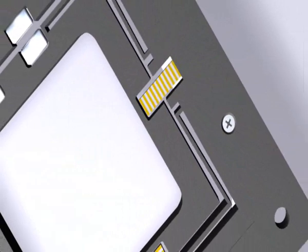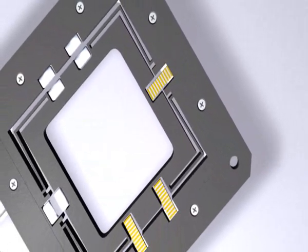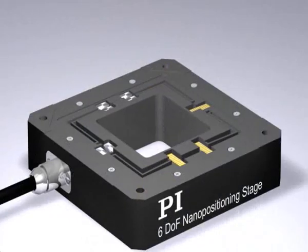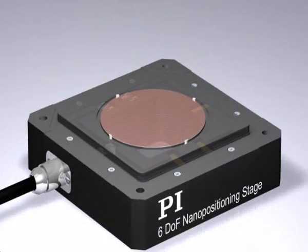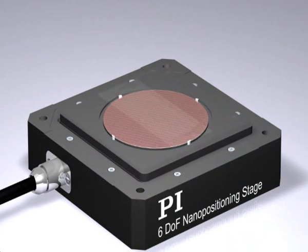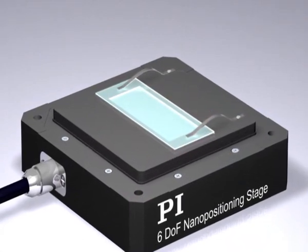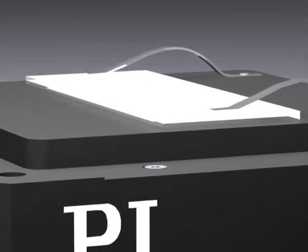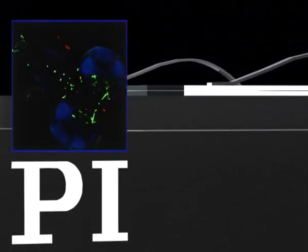Most of PI's precision mechanics use the prize-winning PICMA series multilayer actuators. Friction-free flexure guidance, combined with lever amplification if necessary, provides travel of over a thousand microns and makes possible guiding accuracies in the nanometer range.